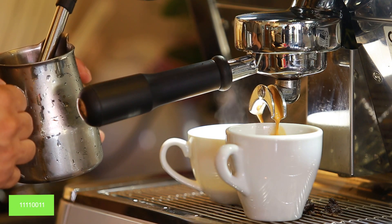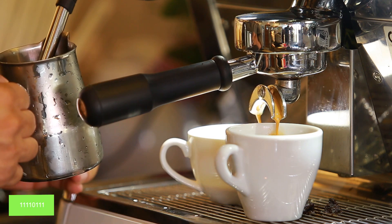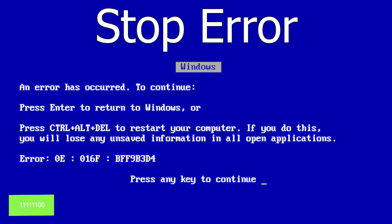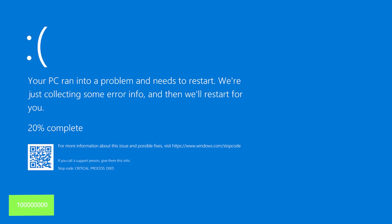The world's first webcam was used to monitor a coffee pot in the Cambridge University Computer Science Department, providing a live stream of office coffee consumption. The blue screen of death in Windows is officially called a 'stop error,' indicating a critical system error that requires a system reboot to resolve.